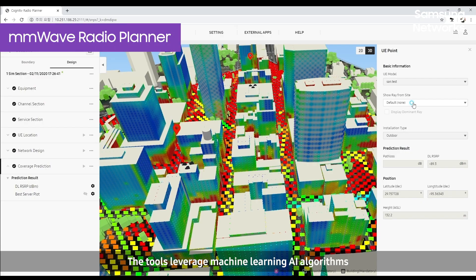The tools leverage machine learning AI algorithms to create exact 3D semantic maps, and apply ray tracing techniques to examine each and every signal that is sent from a base station.